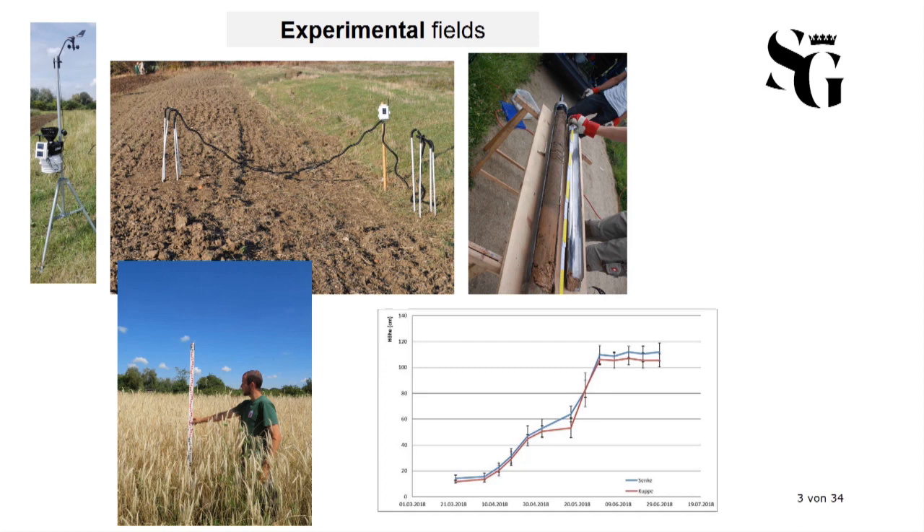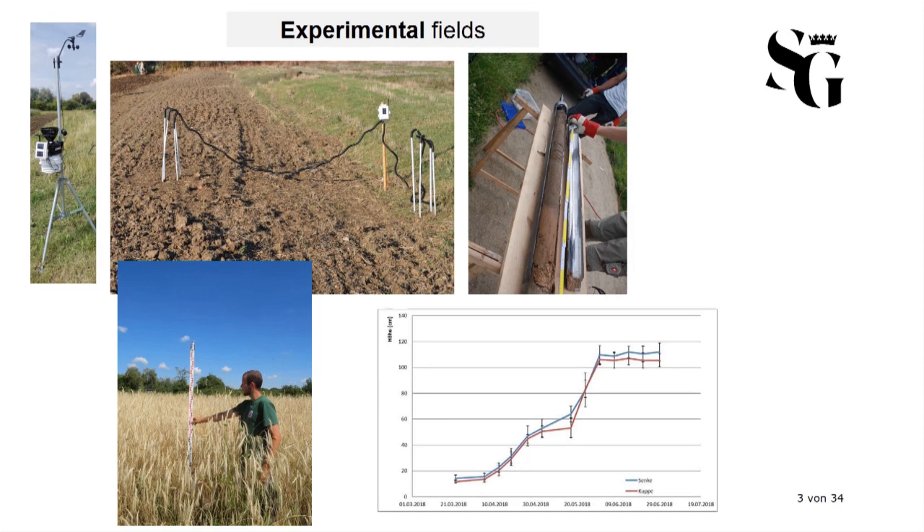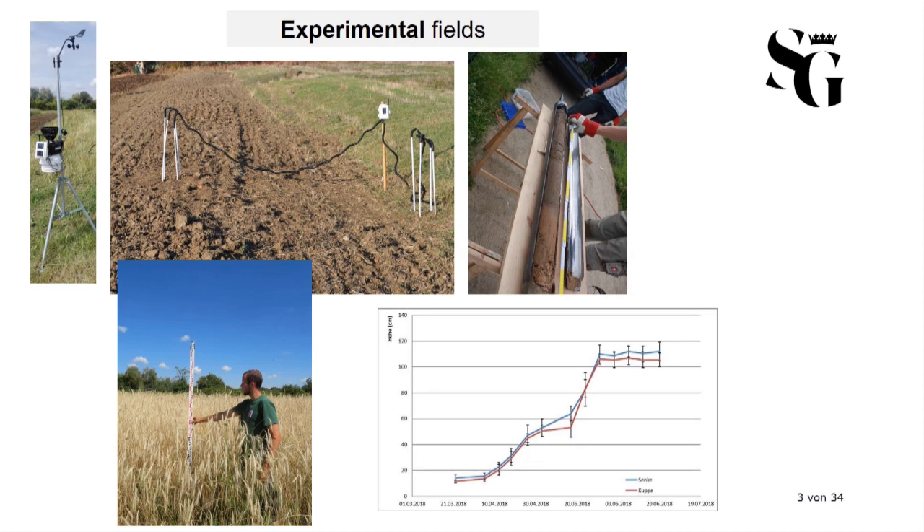For the scientific approach, a set of parameters was laid out to accompany the agricultural process itself. A professional weather station is collecting data of rain, wind, and temperature. A set of soil sensors furthermore collects data of soil moisture and temperature from 0 to 90 centimeters in the ground and in different areas of the fields. The soil itself is regularly analyzed and there is a division in manured and non-manured fields. Every cereal is closely monitored throughout the year, including documenting the BBCH scale, height, as well as the yield.